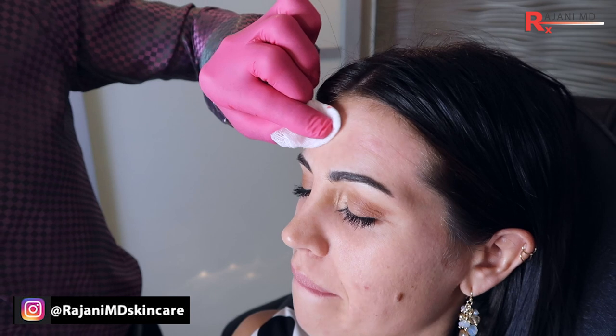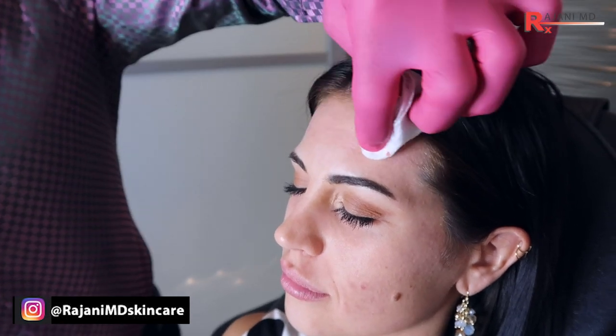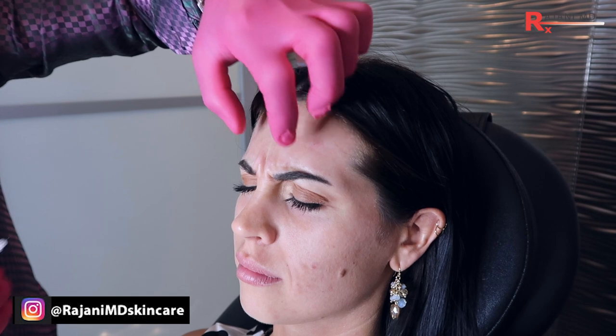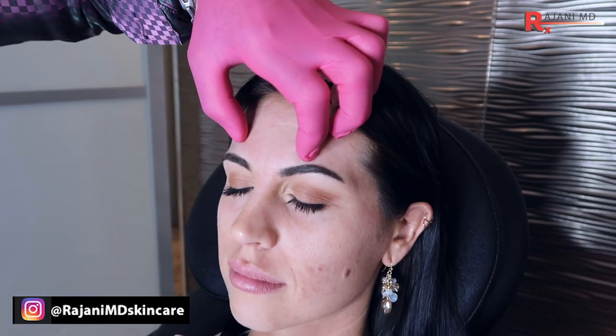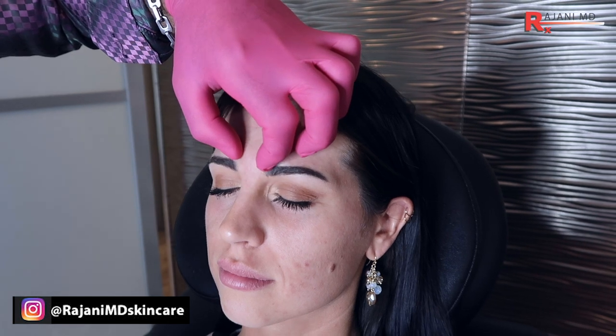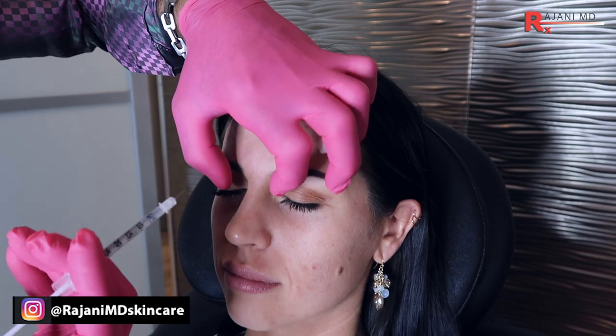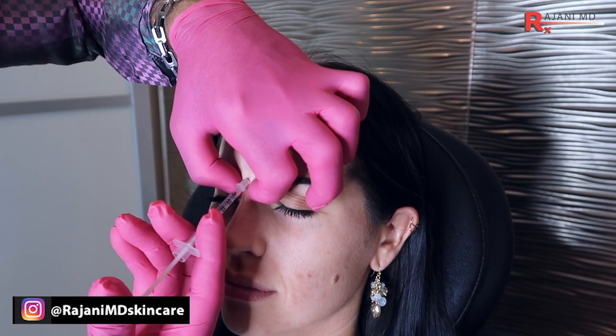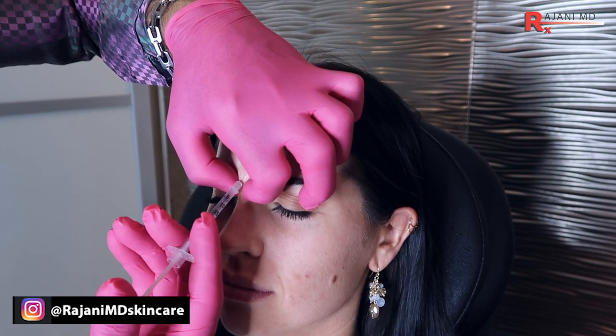Juveau is injected very similarly to other products, with all the same considerations — including where the muscle is and the depth. For the glabella, we're going to inject here with Juveau. Crunch down for me and relax. There's not a lot of lateral corrugator movement, so we're going to stay centrally — that's how we get the maximal lift. One injection into the procerus, an orbit intermuscular injection, and then we'll treat just lateral to each side.